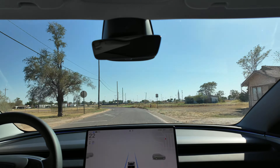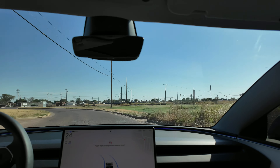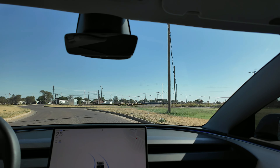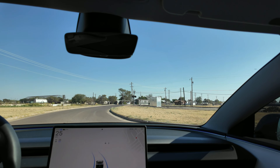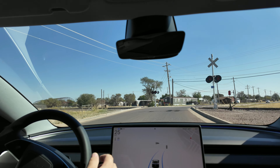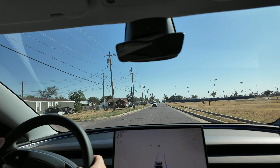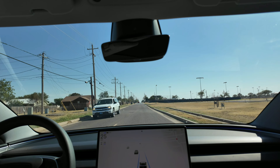All right, here's the line — we got lines, here we go, activated! I got my hand close to the wheel but I'm not really going to hold it. It's kind of crazy — it made the turn but it was very iffy. There is a truck coming — oh wow, that was scary!